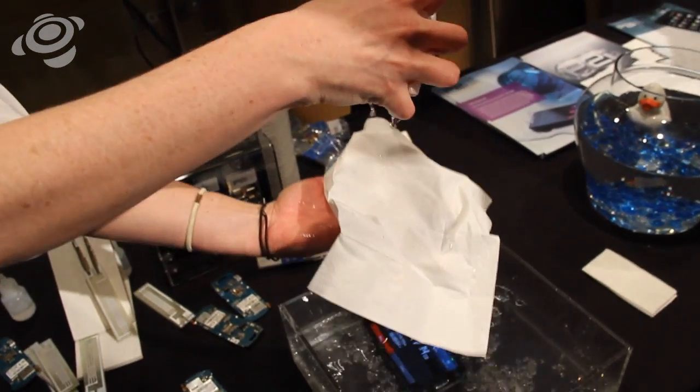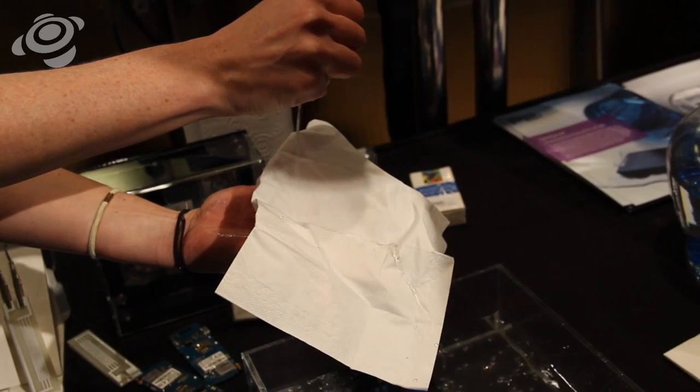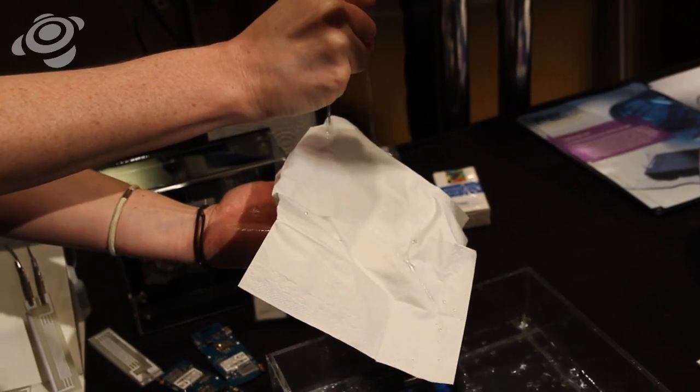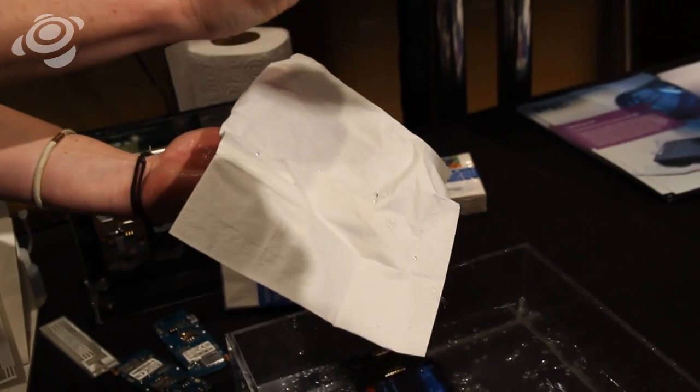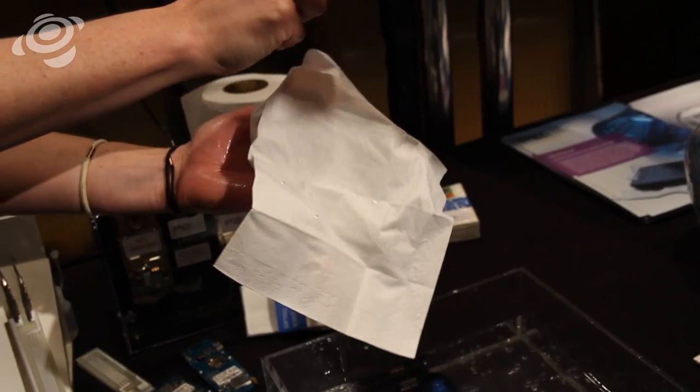This tissue here has had a nano-coating applied to it, which has lowered the surface energy of that tissue. This means it changes the way the water molecules interact with the surface — instead of being absorbed, they're forming droplets and simply rolling off.